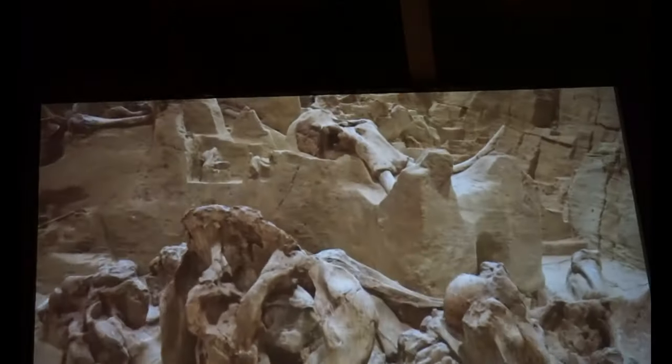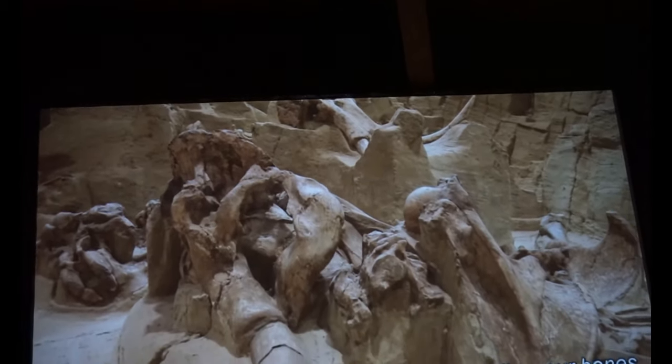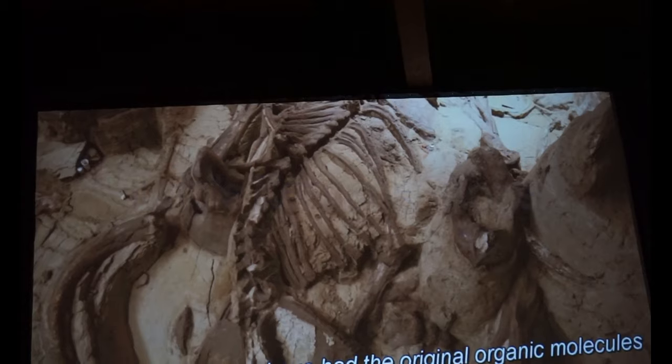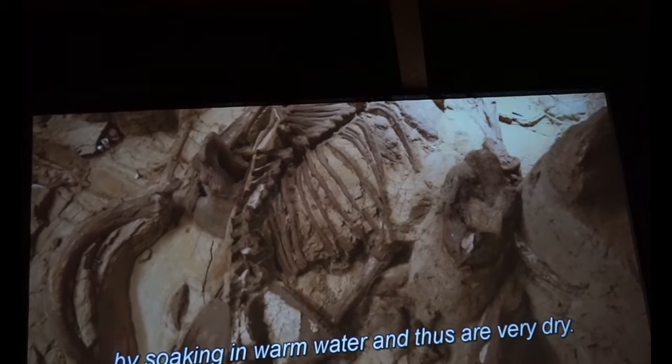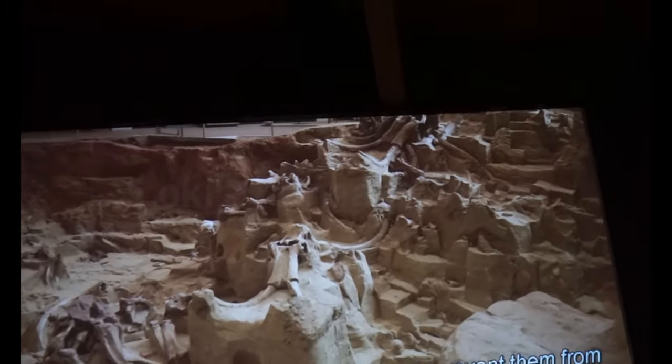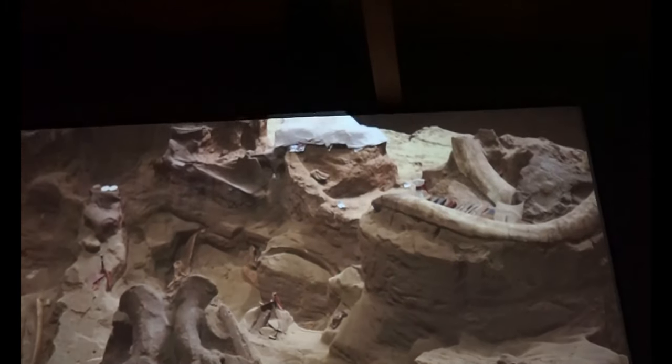The bones of the mammoth site are very fragile. They are not petrified or turned to stone like dinosaur bones — mammoth site bones have had the original organic molecules leached out by soaking in warm water and thus are very dry. All of the bones you will see in the sinkhole have been treated with preservatives to prevent damage and deterioration. When fossils are removed for scientific study or preservation concerns, a plaster field jacket is put around the bone for protection, much the same way a plaster cast is used to protect a broken arm bone.